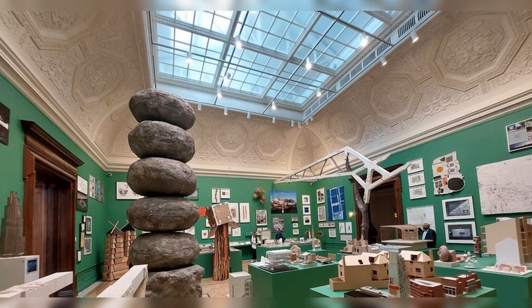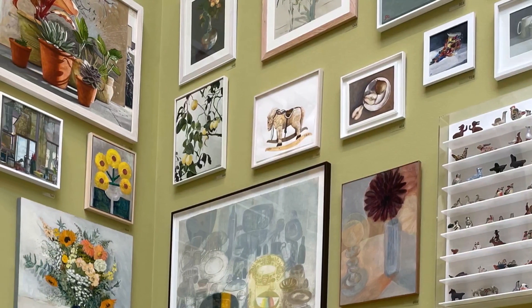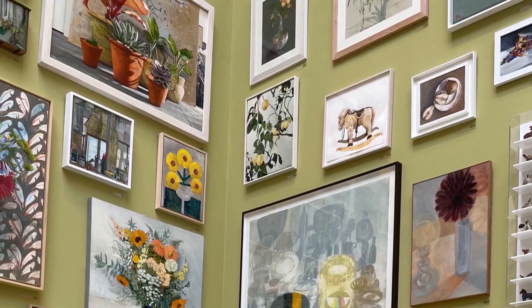Much of the space is also occupied by a large structure composed of a truss and a discovered tree, conceived by students of the Architectural Association's Design Make MA program. Assemble, the Turner Prize-winning collective, makes its debut as Royal Academicians, presenting prototypes of ceramic tiles used in their 2017 Art on the Underground project at Seven Sisters Station.